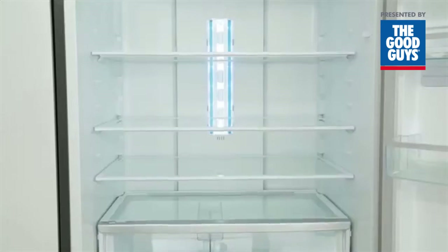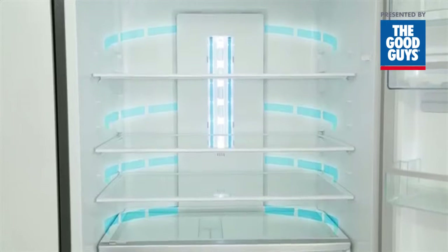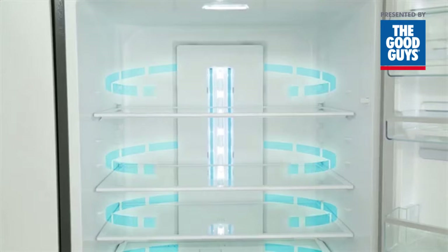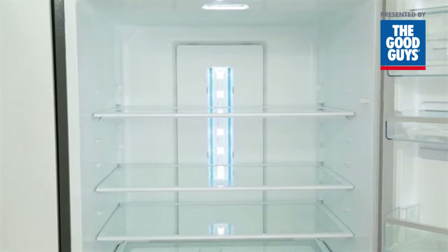Our intelligent multi-flow technology provides an even temperature throughout the compartment, keeping food at optimal temperatures, reducing wastage and saving money.